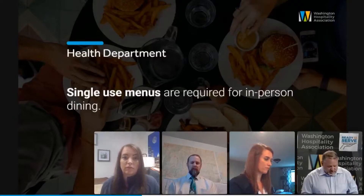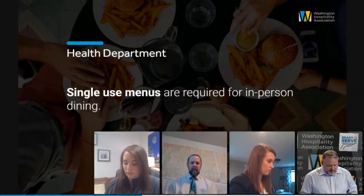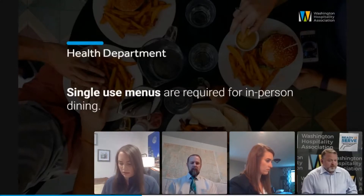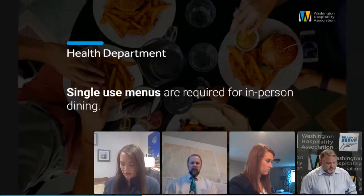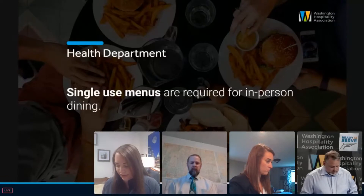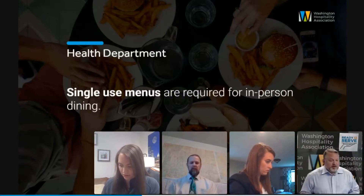Up next is single-use menus, and we have had a handful of questions on those. Julia, do you want to take one first and I'll take the next one? Why don't you take the first one, Anthony? I don't see the questions here. First question: one member wants to be absolutely clear.